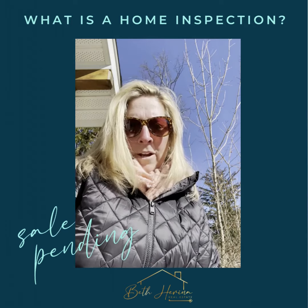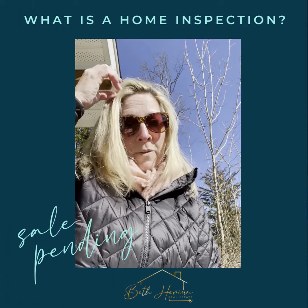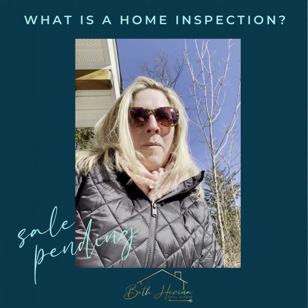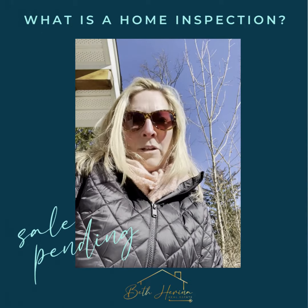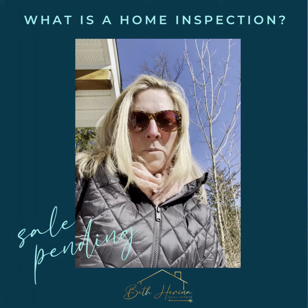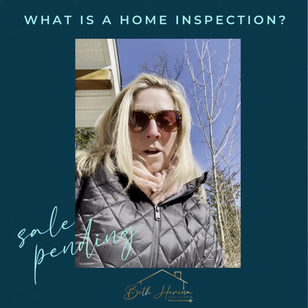Hi, I'm Beth Harina with Coldwell Banker, and today I'm at a home inspection for one of my clients that we were lucky enough to get the accepted offer. I'm going to talk about what the home inspection is and what you should expect. I also have a couple of videos with home inspectors on my YouTube channel, Beth Harina.